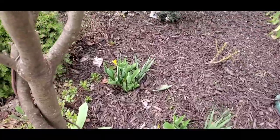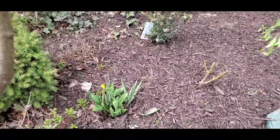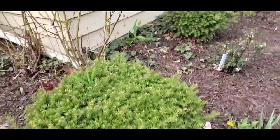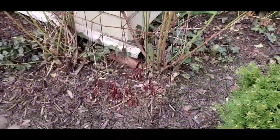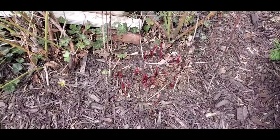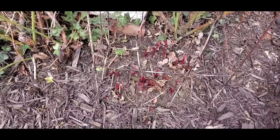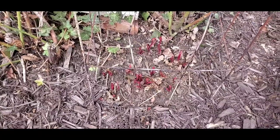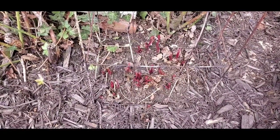These have yet to bloom. These are the peonies — or peonies, however you say it. I got those from my mother-in-law. They are pink.